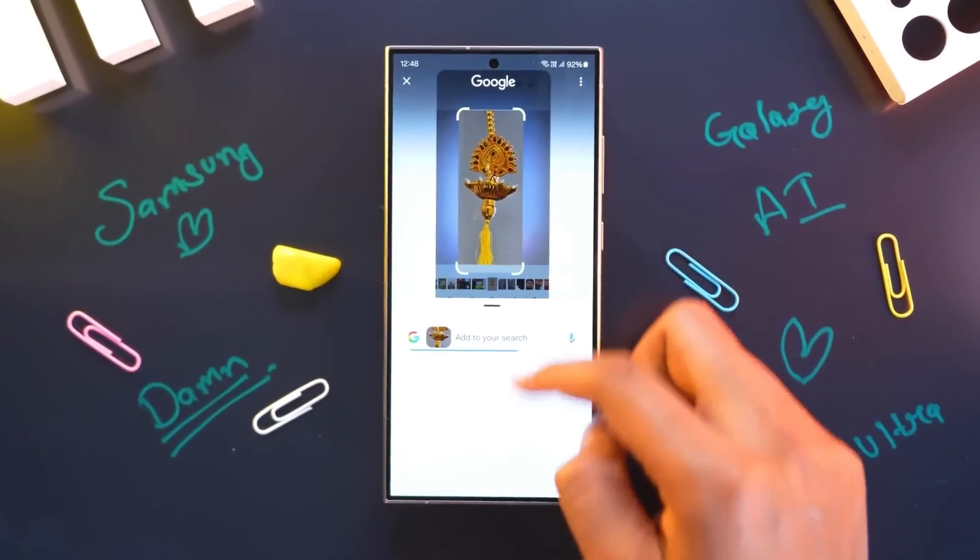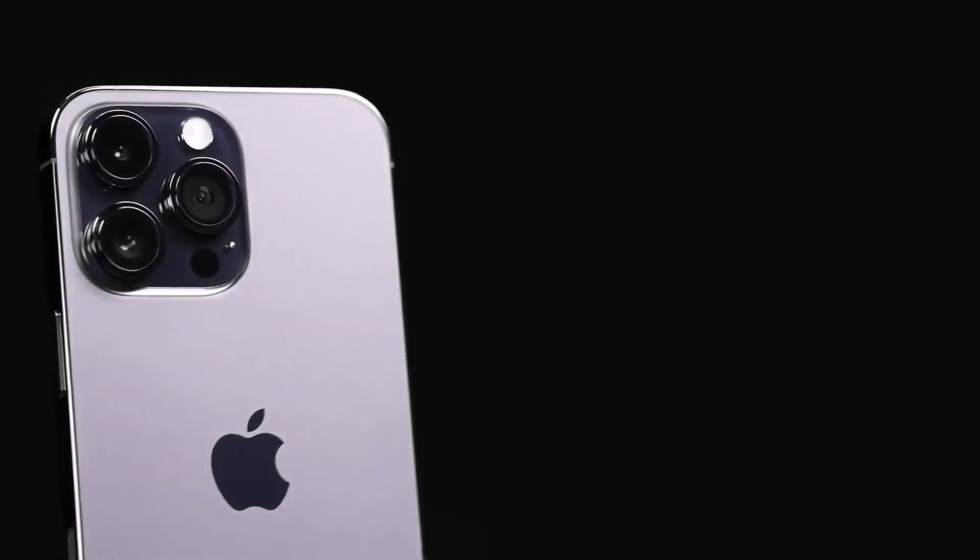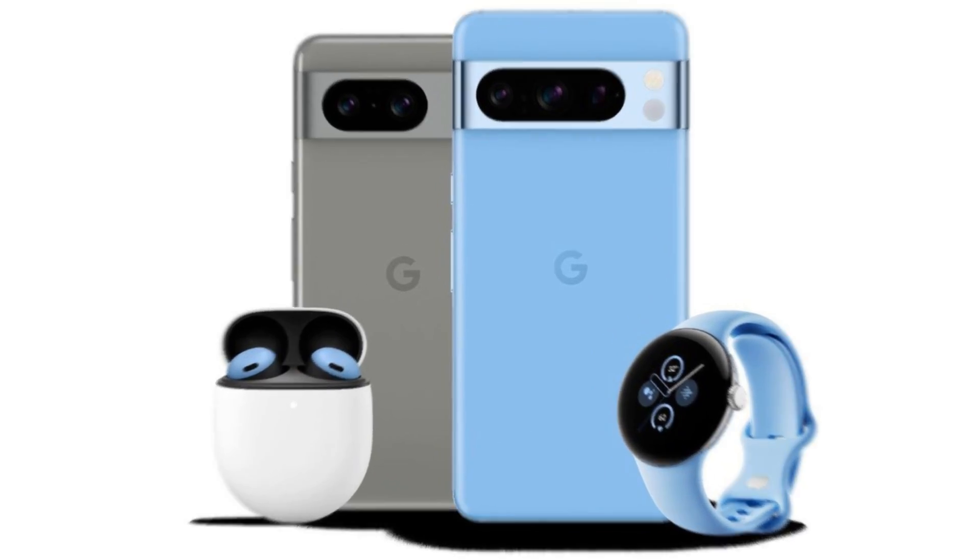It might not be as sky-high as some of those Chinese brands, but it's surpassing the iPhone 15 Pro and the Pixel 8. Samsung, you innovative sneakers, you.